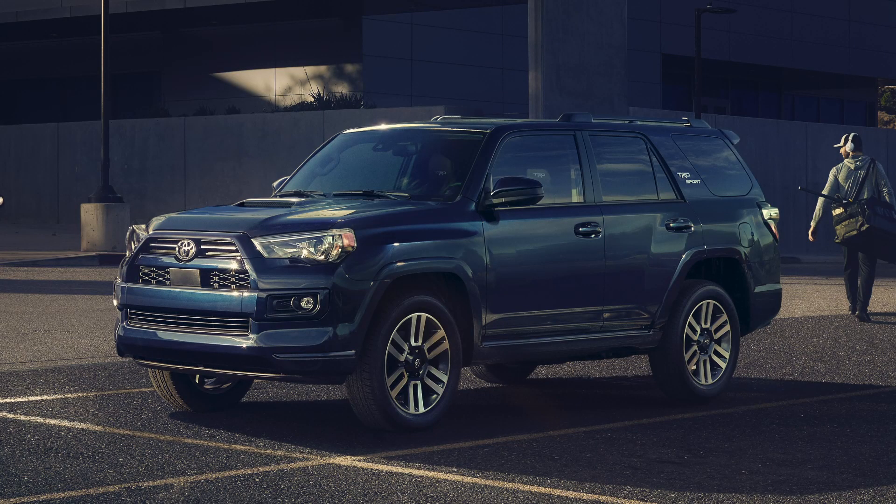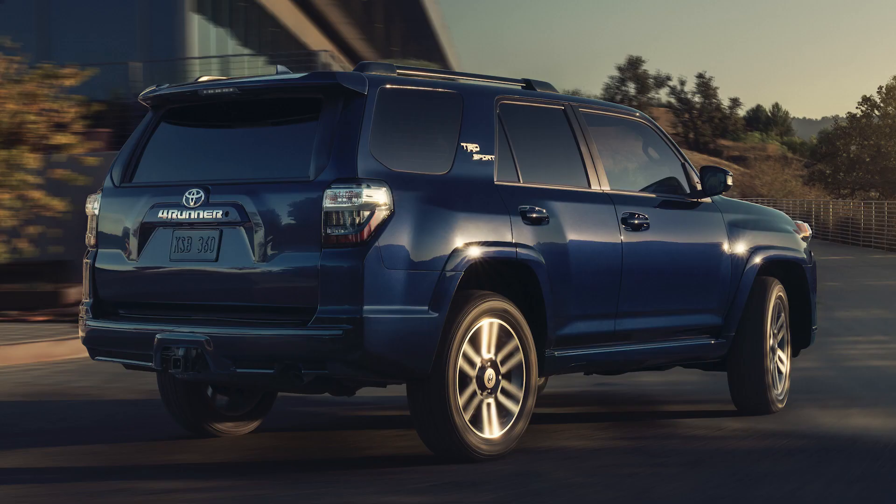TRD Sport is here. The Venture Edition and the Nightshade Edition are going to be discontinued for 2022. TRD Sport — what does that mean? We know it's available in something like a Tundra and a Tacoma. Now it's got its own trim level, setting as a complement between the TRD Off-Road, Off-Road Premium, and the TRD Pro. TRD Sport is not going to have a Sport and then TRD Sport Premium — it's just going to be TRD Sport.